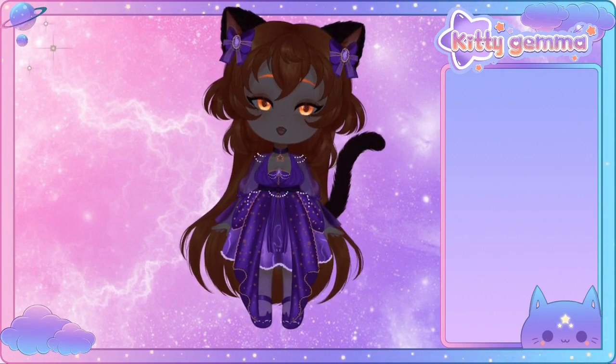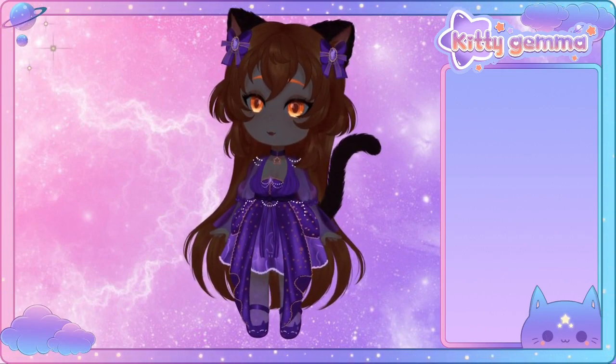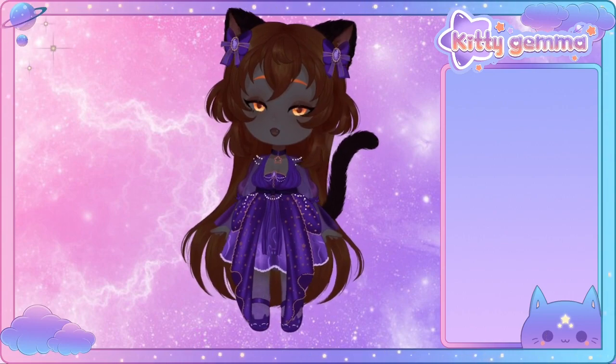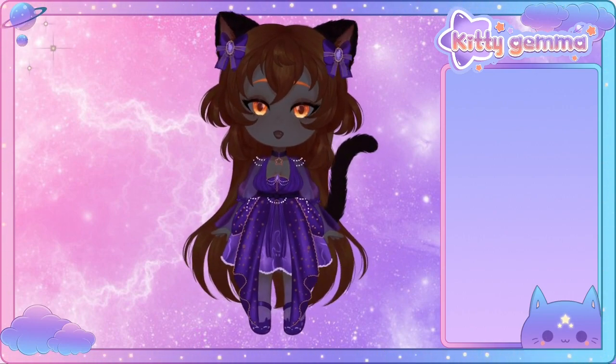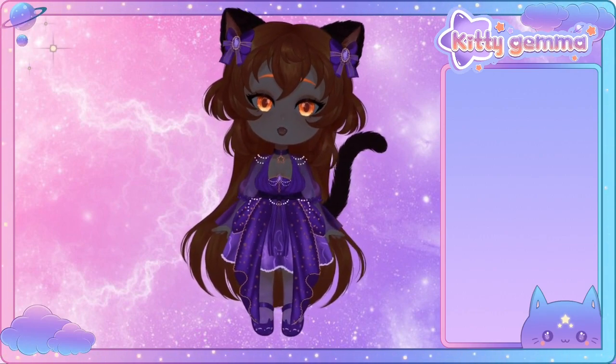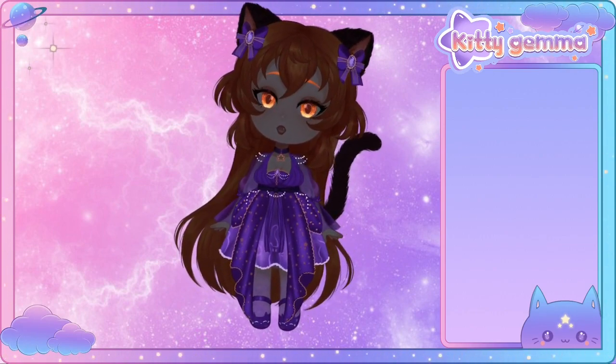Glow in the dark — I now glow in the dark! Pretty much my entire dress lights up, along with my eyes, my eyebrows, and my lovely ribbons.